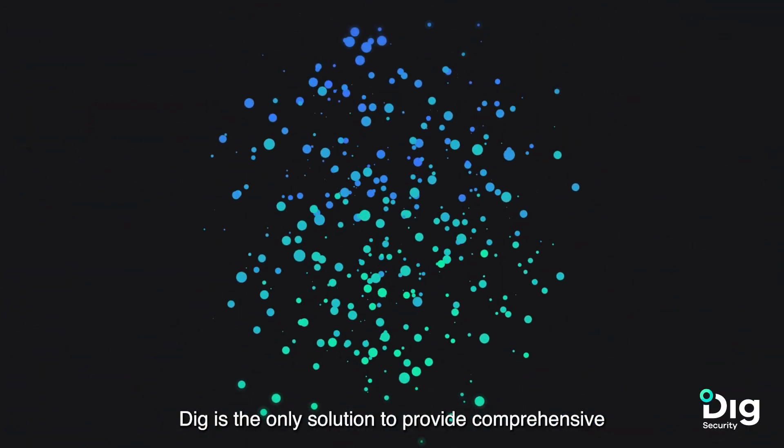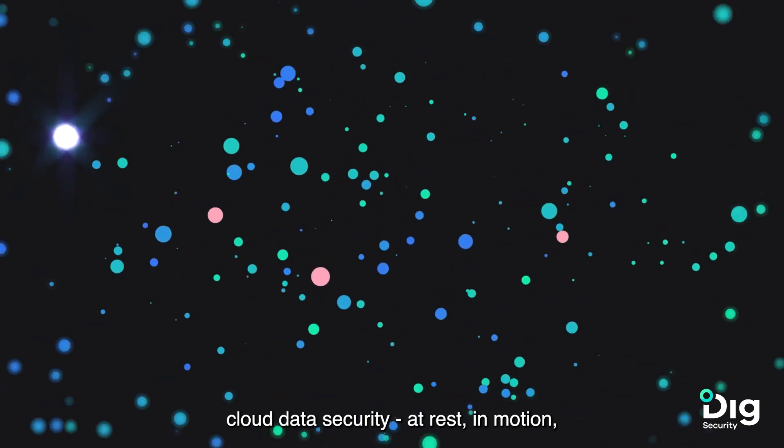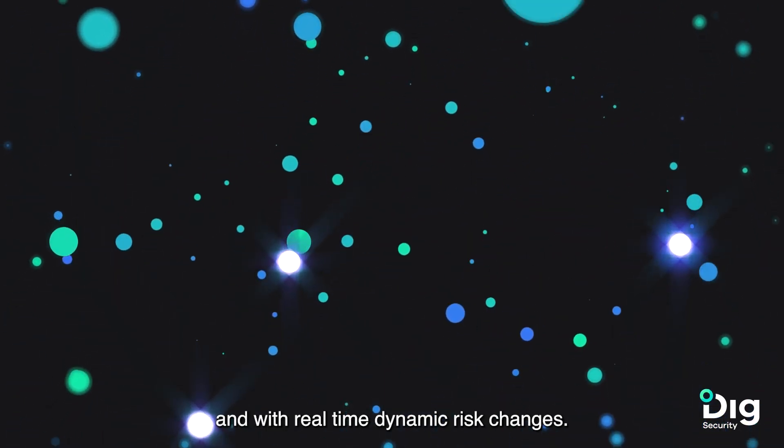Digg is the only solution to provide comprehensive cloud data security at rest, in motion, and with real-time dynamic risk changes.